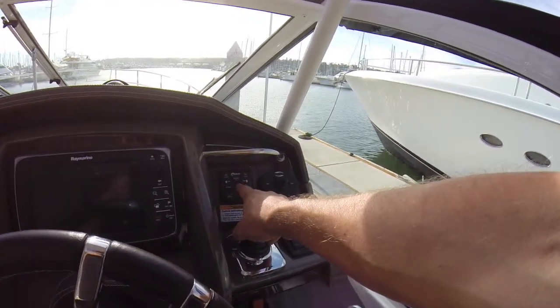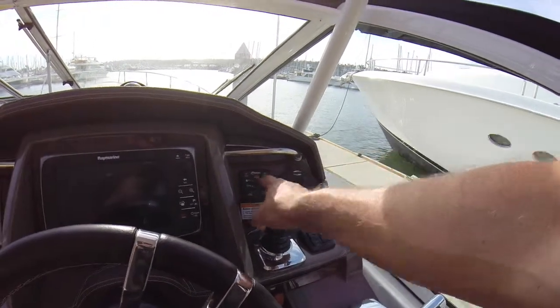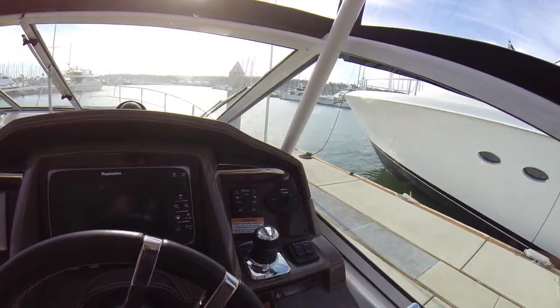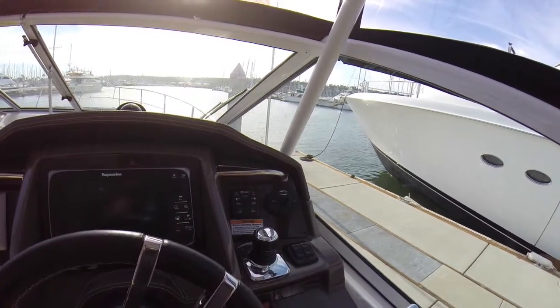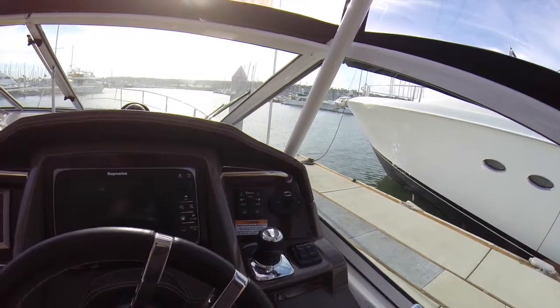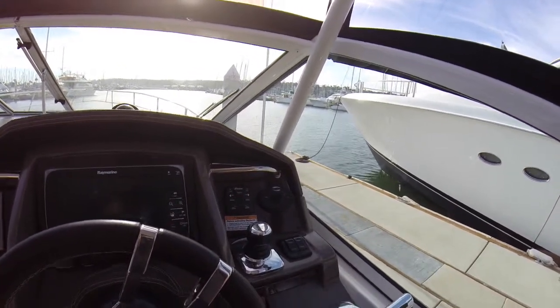It also has integrated autopilot and it has a feature called skyhook which is a virtual anchor. If I press this button the boat will lock itself in place and shift and move and do what it needs to do to hold the boat right where I left it. I can then leave the helm, go to my dock lines, use the restroom, make a sandwich, come back and it'll be exactly where I left it.